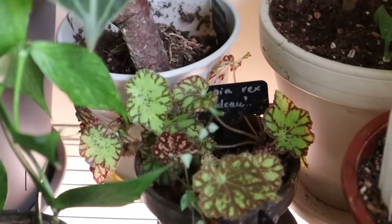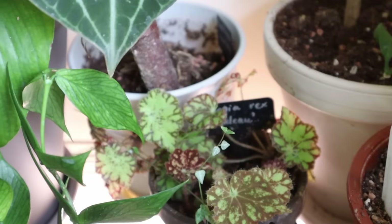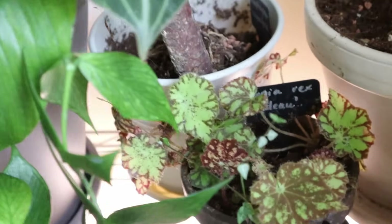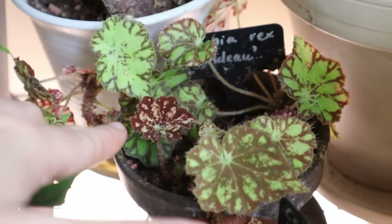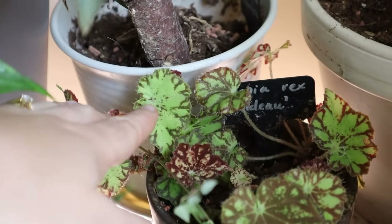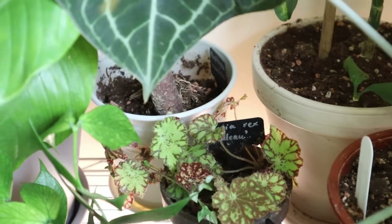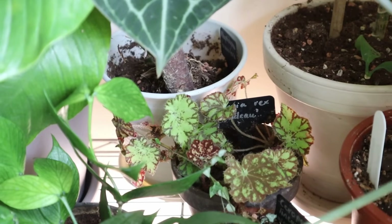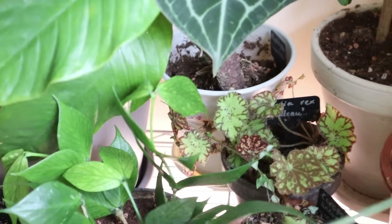In here we have Begonia rex — Rondo, I think it is. This was given to me as a cutting from an Instagram plant friend in 2020. Really gorgeous Begonia rex variety; there are a lot of different cultivars and hybrids. This is more like the summer growth, and then this is more like the winter growth — you can see the differing patterns based on light levels. It's a pretty easy Begonia to grow. I let it dry out way too much, which is why I think it stays fairly compact and small, but in general it's a pretty easy one. If you're starting out with Begonia rex, it's a good way to go.